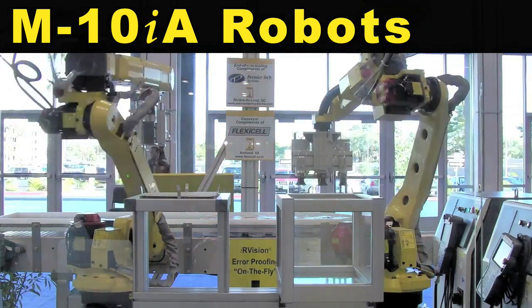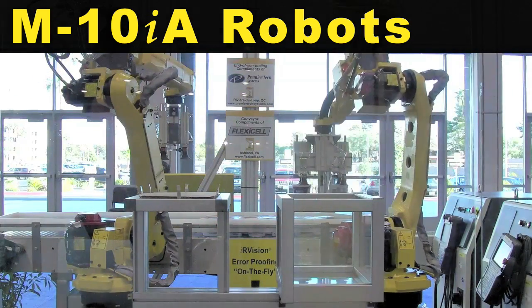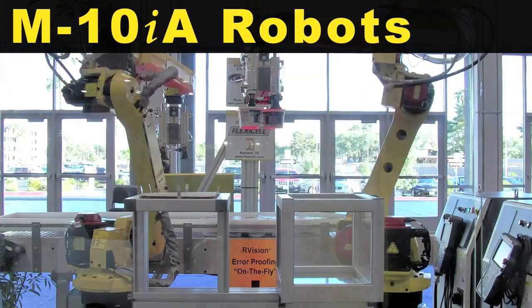Two FANUC M10IA robots are shown here packing tubs of cream cheese at high speeds.